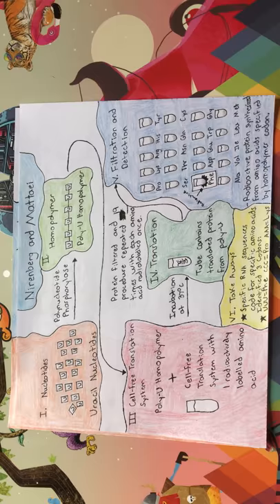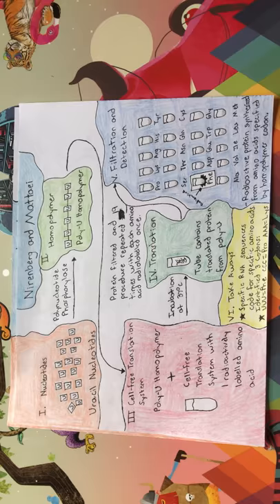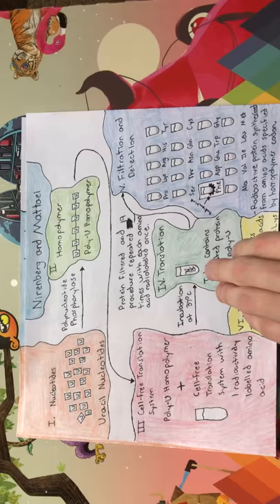The results were that UUU encodes for the amino acid phenylalanine, AAA encodes for lysine, CCC encodes for proline, and GGG did not work. This experiment was the first to determine that a specific RNA sequence coded for a specific amino acid, and identified three codons.